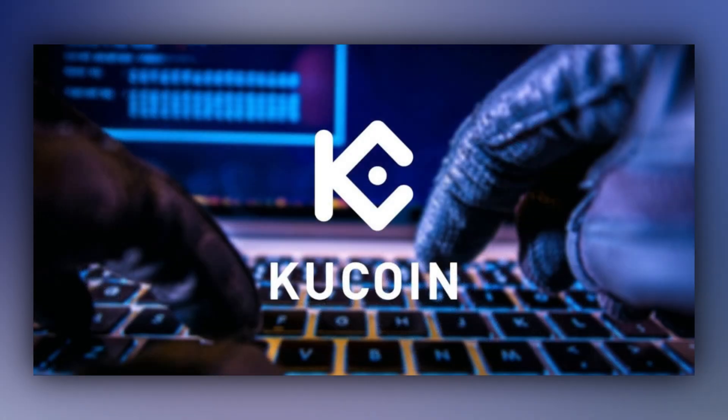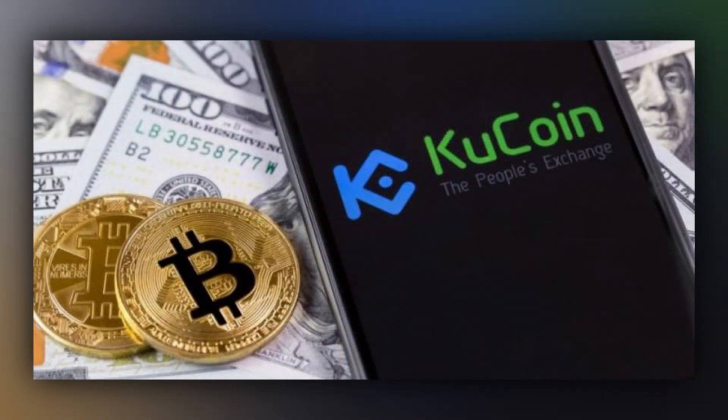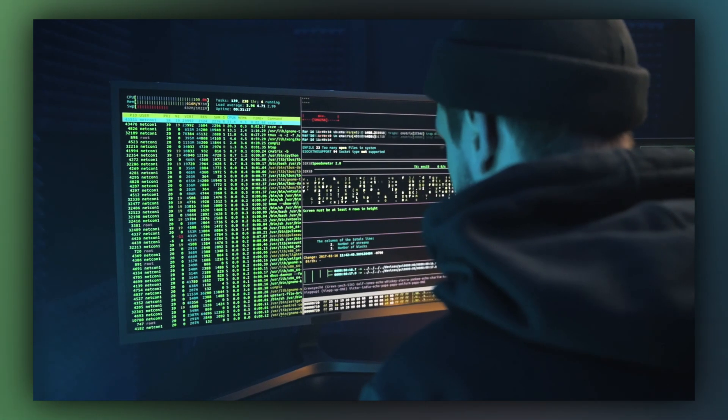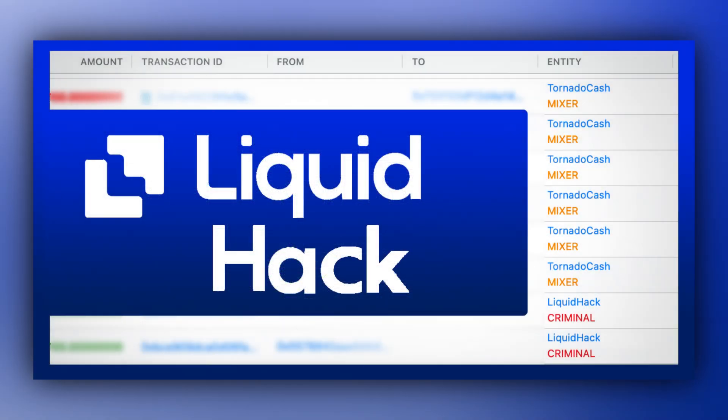The history of cryptocurrency is full of such hacks. The most famous is the Mt. Gox heist, where around 850,000 bitcoins were stolen. The KuCoin hack is another example, where user data got leaked and hackers stole about $275 million. And as recently as August 19th, 2021, hackers stole $97 million from the Liquid exchange. When you store your assets on an exchange, you're technically losing control over them.